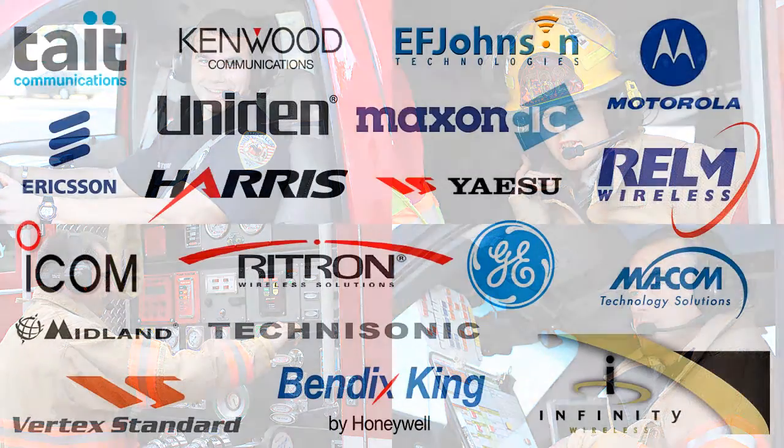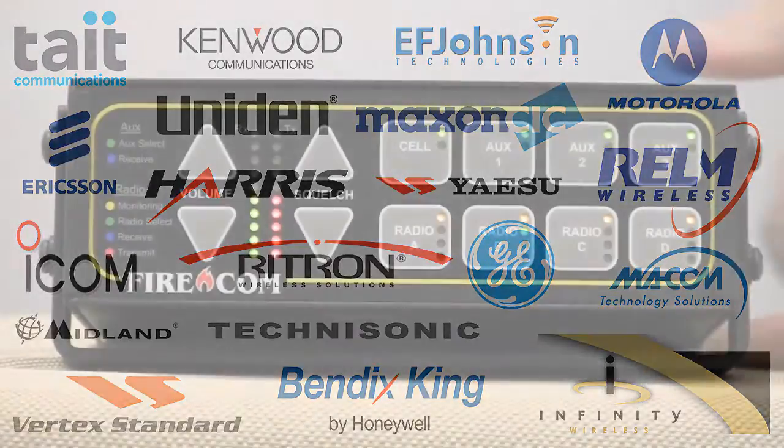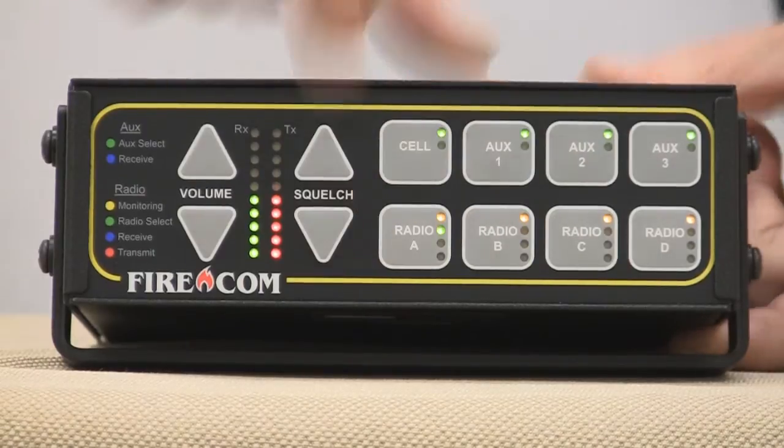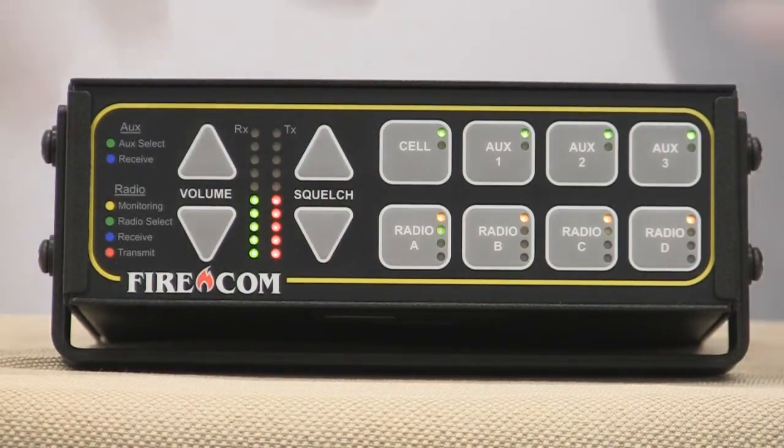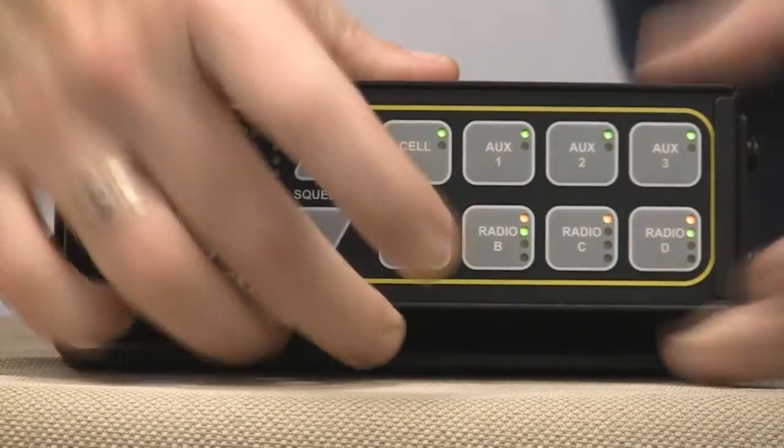The digital intercom works with more than 400 makes and models of radios, and you can simultaneously monitor and transmit on any or all of those radios with the push of a button. Even better, you can connect your crew to as many as eight different devices at the same time just by pushing two or more buttons together.